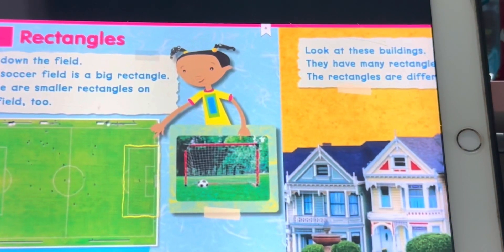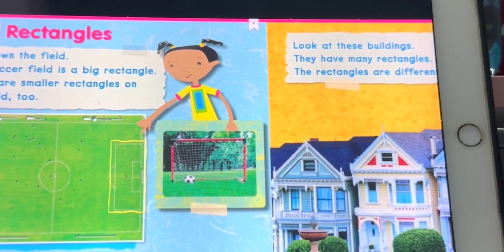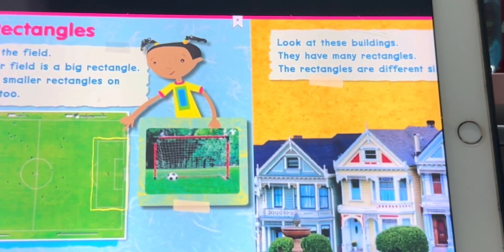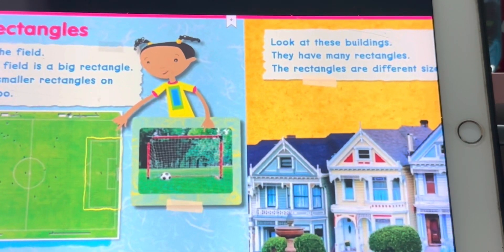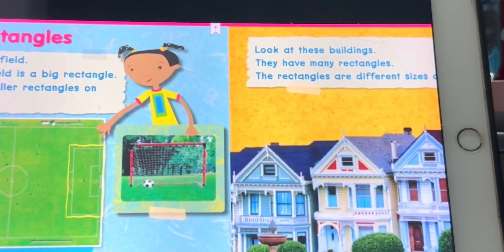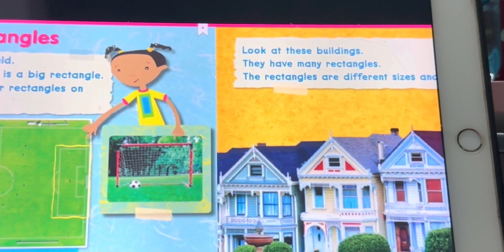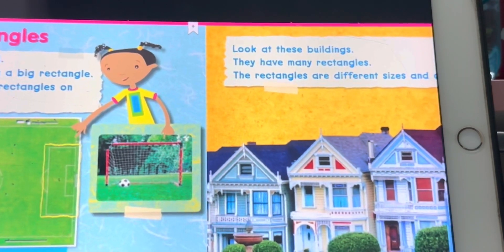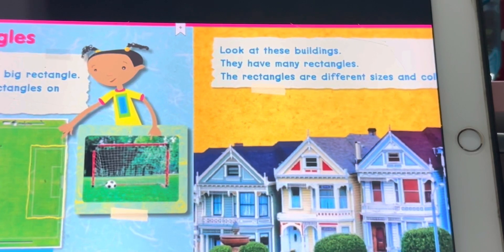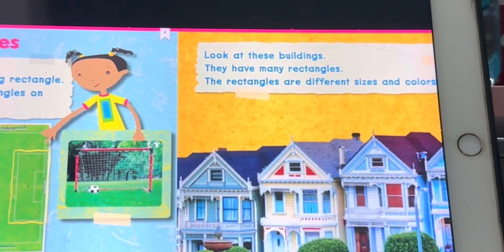Rectangles around the field. The soccer field is a big rectangle. There are smaller rectangles on the field, too. Look at these buildings — they have many rectangles. The rectangles are different sizes and colors.